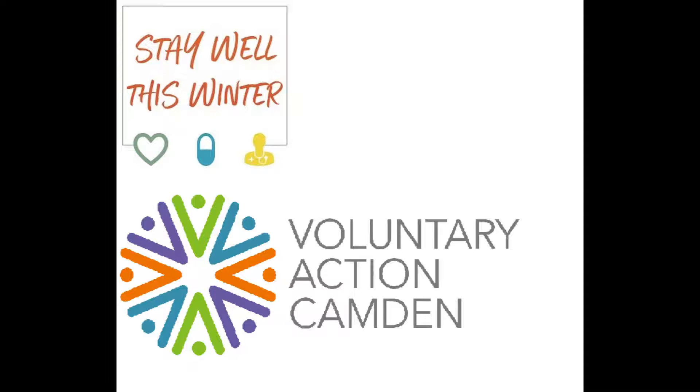Today I wanted to talk to you a little bit about the NHS 111 online service. Many residents are unaware of this service and have no idea that if you need urgent care or have an illness or injury that isn't life threatening, NHS 111 online is free to use and available 24 hours a day, seven days a week, including bank holidays.